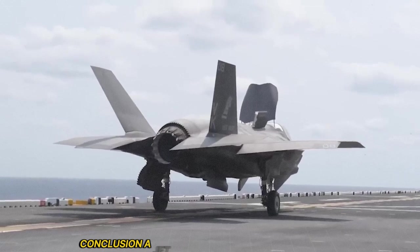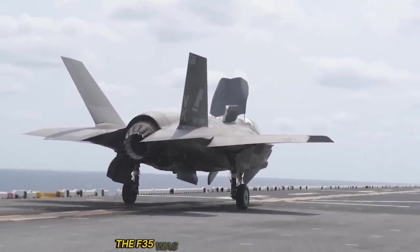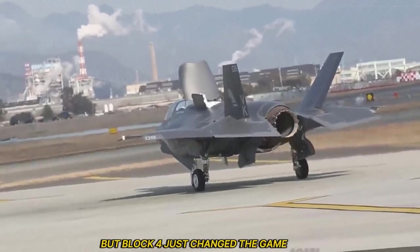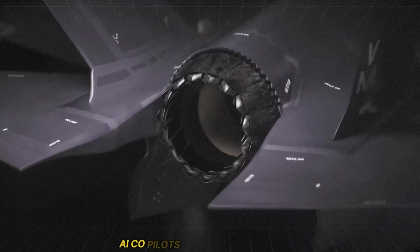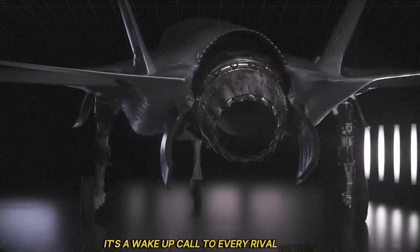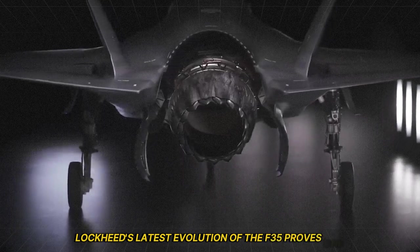The F-35 was already revolutionary, but Block 4 just changed the game again. From next-gen sensors to lethal weapons, AI co-pilots to drone commanders, this isn't just an upgrade — it's a wake-up call to every rival nation. Lockheed's latest evolution of the F-35 proves that American airpower continues to set the standard for 21st century warfare.